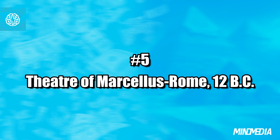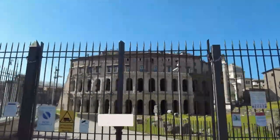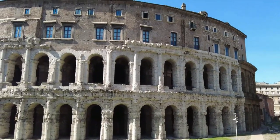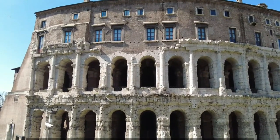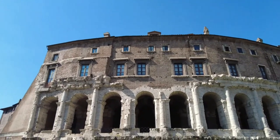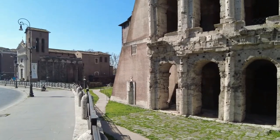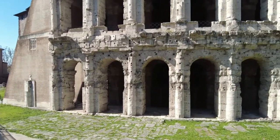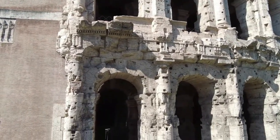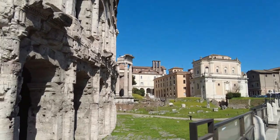Number 5: Theatre of Marcellus, Rome, 12 BC. Brace yourselves for a time leap to ancient Rome, where we find the awe-inspiring Theatre of Marcellus. Commissioned by Julius Caesar and unveiled by Augustus, it set the stage — pun intended — for theatres and stadiums to come. It could seat 20,000 eager spectators and boasts a semi-circular facade with arches, Doric columns, and three levels of seating with an open-air backdrop framing the stage. The Theatre of Marcellus was an immersive experience that brought the ancient world to life.